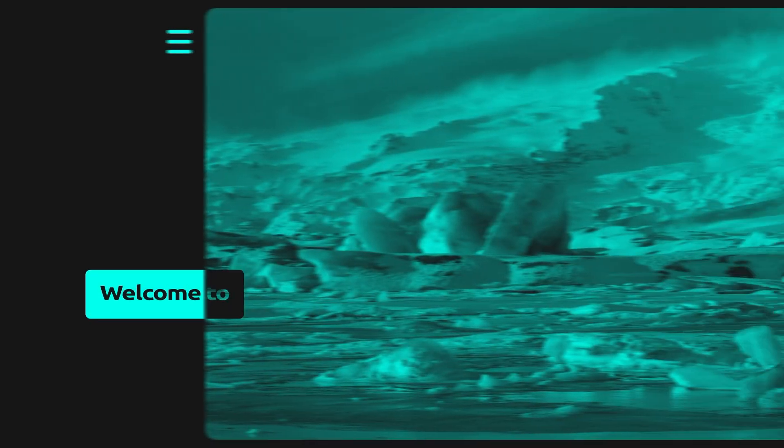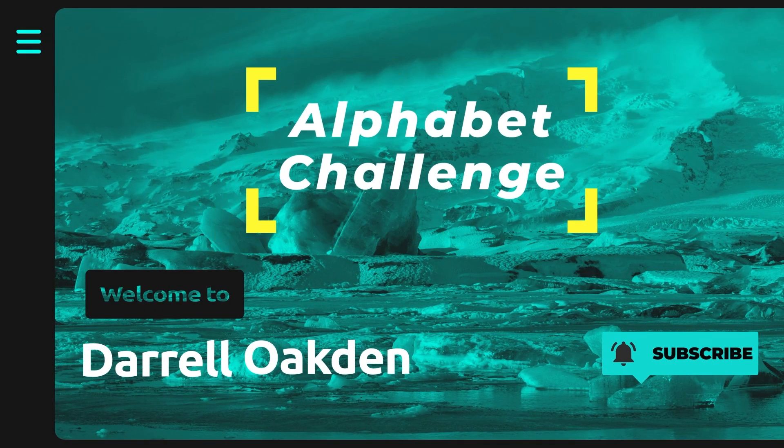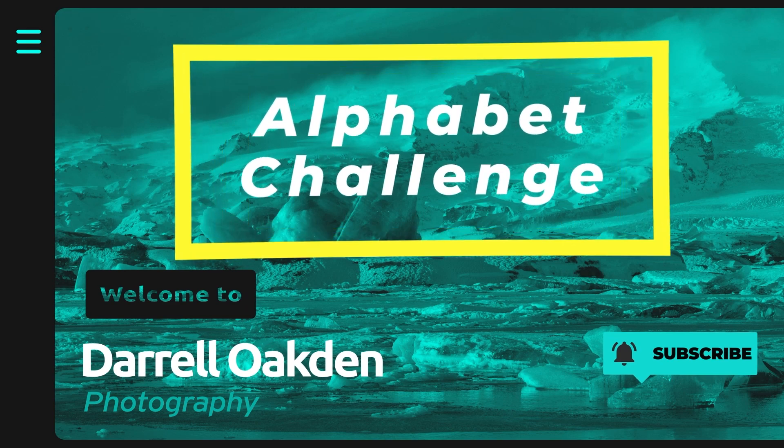Hi there! In this video I'm going to set myself an alphabet challenge. We're still in lockdown in England, so that means we're prohibited from traveling very far. As a result I've got to stay within my local area and really be creative about my ideas for taking pictures. So what I thought I'd do today is set myself a challenge to do an alphabet themed photo shoot.